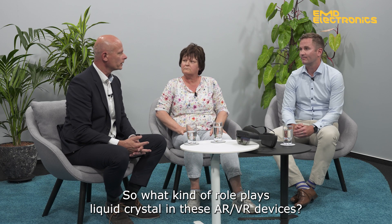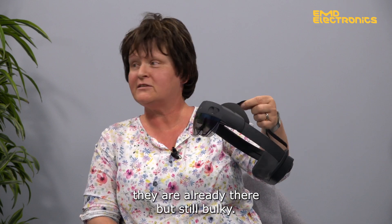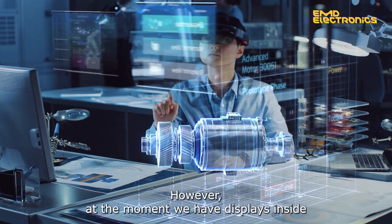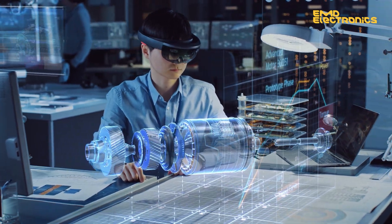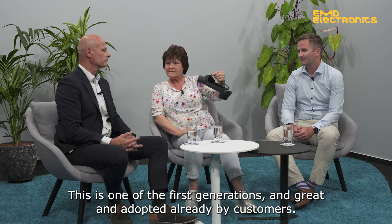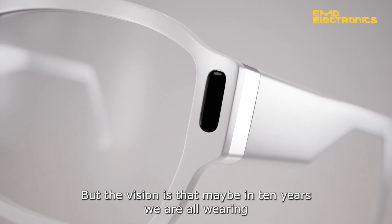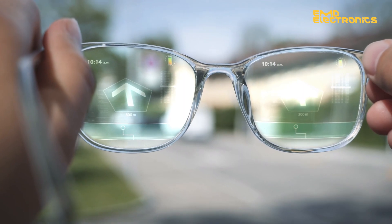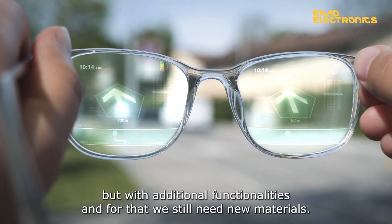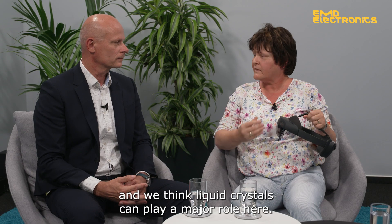What kind of role do liquid crystals play in AR/VR devices? If you look at such devices, they are already there but still bulky. At the moment we have displays inside and you need high resolution, high brightness, and so on. This is one of the first generations, already adopted by customers. But the vision is that maybe in 10 years we are all wearing glasses that look like normal glasses we wear today, but with additional functionalities — and for that we still need new materials. We think liquid crystals can play a major role here.